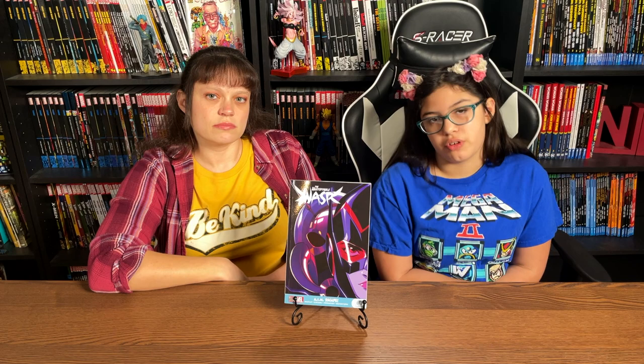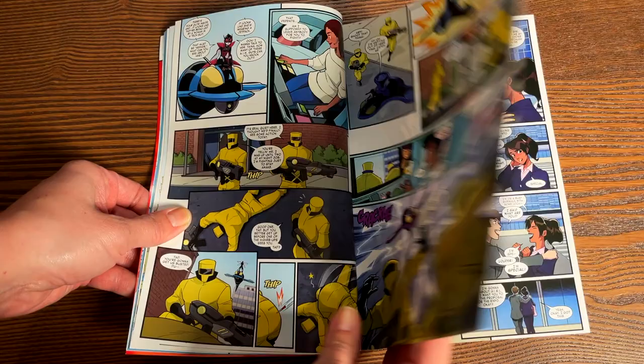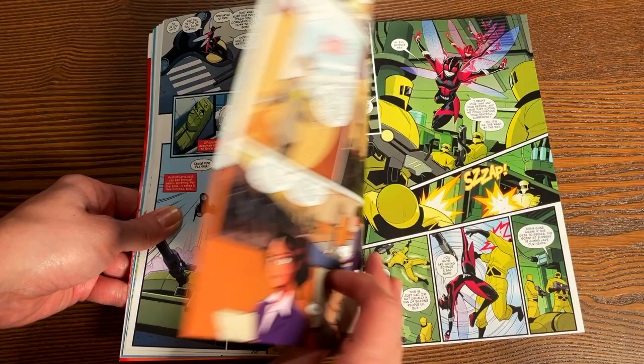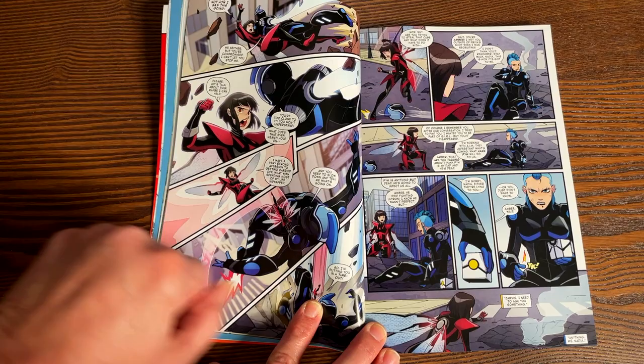Now let's look at the art. I like this logo with the wasp wings coming out of it. This volume two collects issues one through ten of The Unstoppable Wasp. As for the colors, they're very bright — there aren't really any scenes with dark or muted colors. As comicbook.com said, it's an 'unapologetically happy book.' The panel arrangements do overlay sometimes, but they're easy to follow.